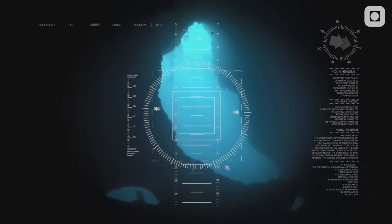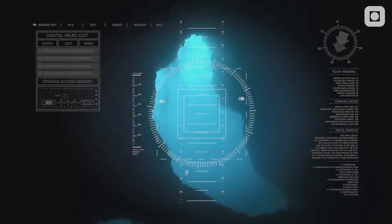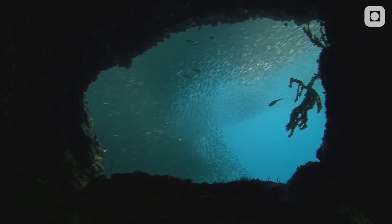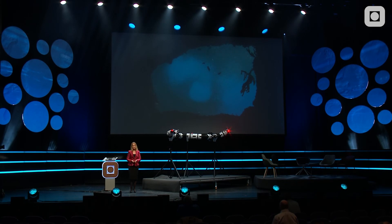With this new bio-inspired marine robot, we are ready to explore the remaining 95% of our oceans. Thank you.